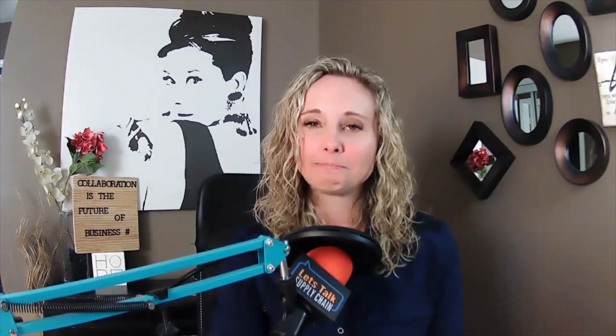Check out what Chris Bowman, Director of Outbound Transportation at Dollar Tree, and one of 4Kites' customers had to say: Visibility is important to our supply chain. With 15,000 stores nationwide getting deliveries at least once a week in a multi-stop truck dedicated environment, truck day is the worst day in a store. And knowing when that truck is coming, being able to plan resources and labor in a limited environment is very important for our stores.